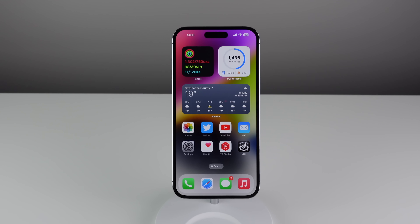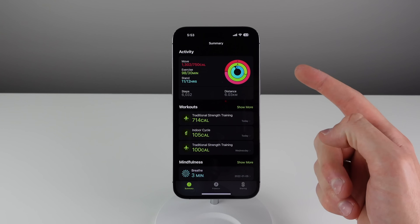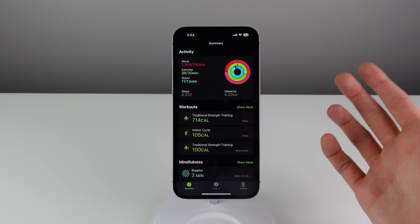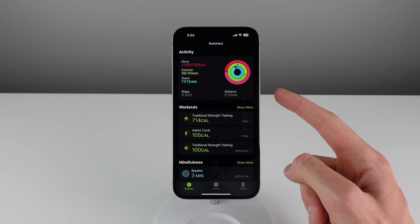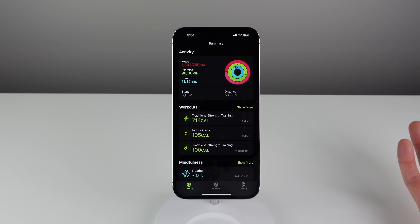This next feature may be my favorite of the entire video. I'm a huge advocate of health and fitness, and new in iOS 16, the Fitness app is now installed on all iPhones — because you can now close your Move Ring even if you don't have an Apple Watch. To close the Exercise or Stand Ring you still need an Apple Watch, but now every single iPhone user has access to the Move Ring. It uses the various sensors inside your iPhone to track your movement and steps, lets you set a calorie goal, and you can try to close your Move Ring every day. Now every iPhone user gets a little motivation to get some daily activity.